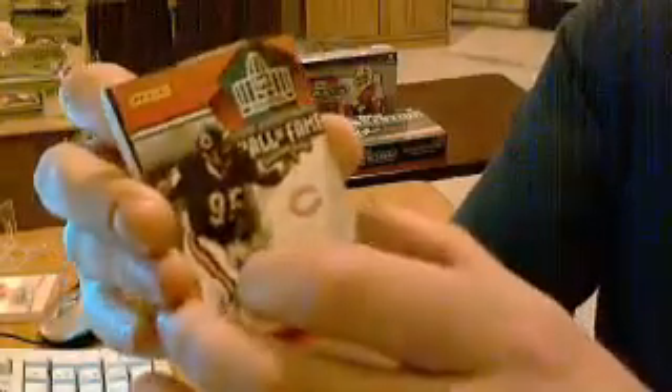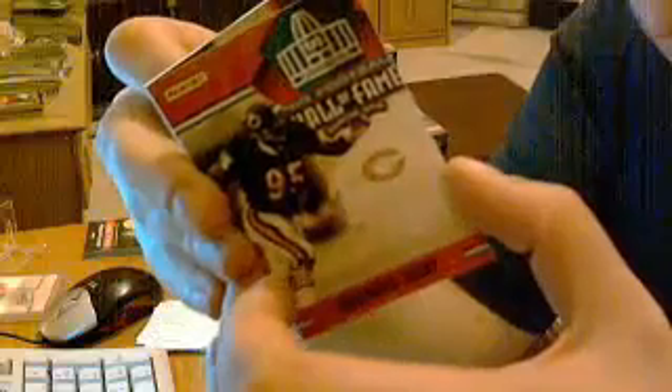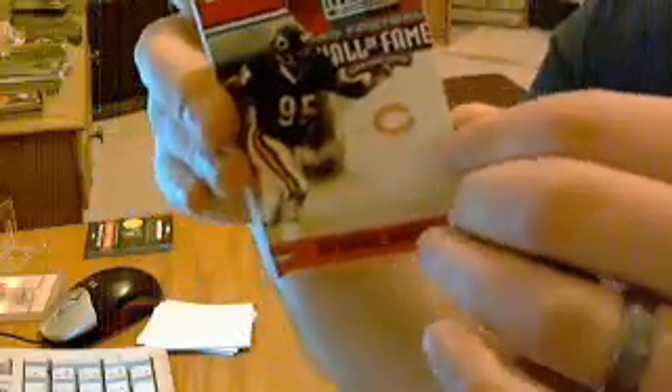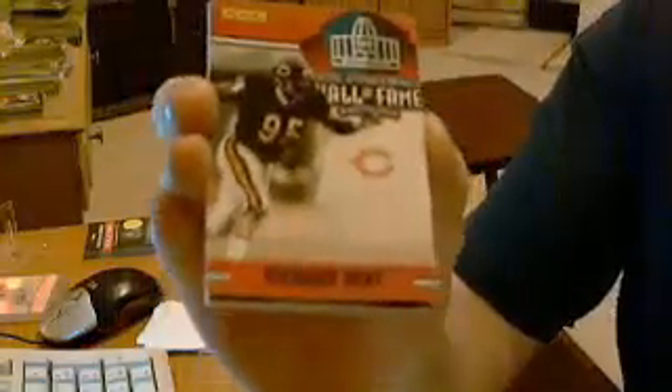We have an insert for the Bears: Richard Dent. I thought every card was numbered but I don't see a numbering on it. Richard Dent Hall of Fame insert for the Bears.